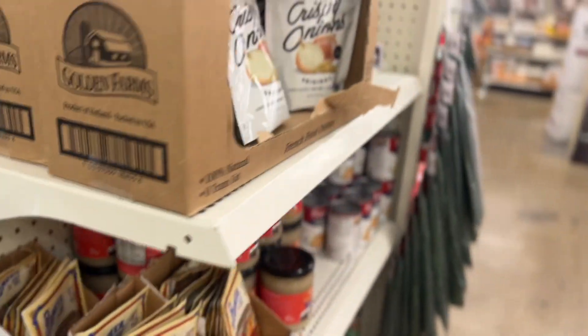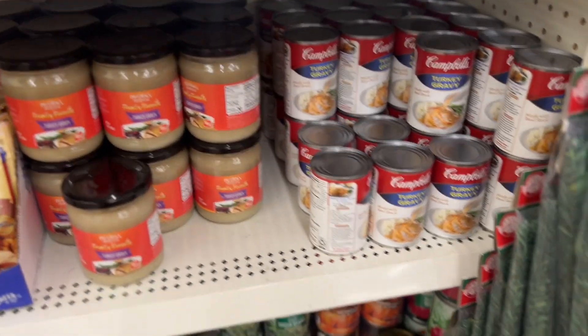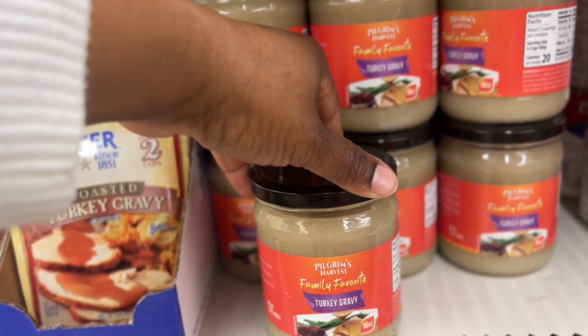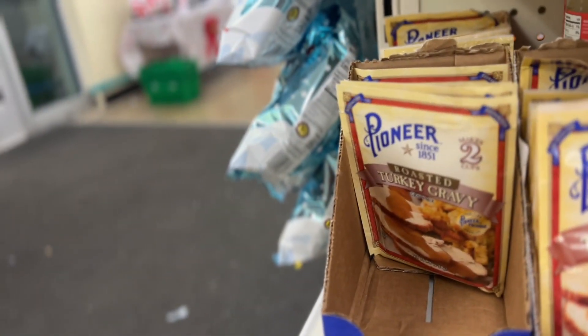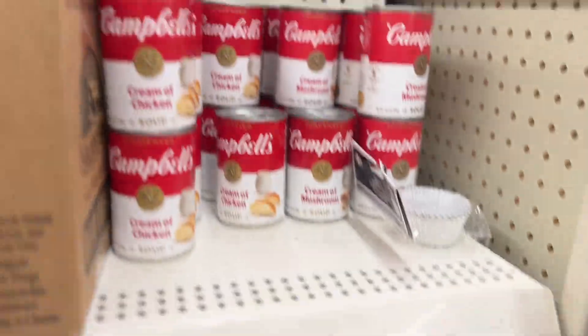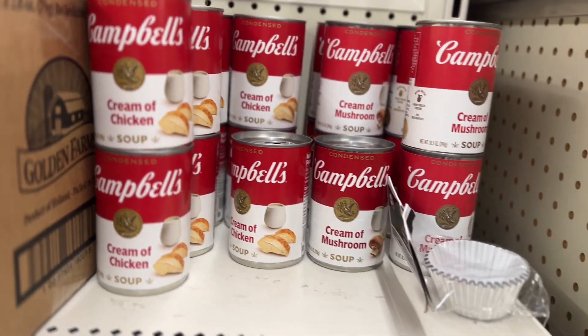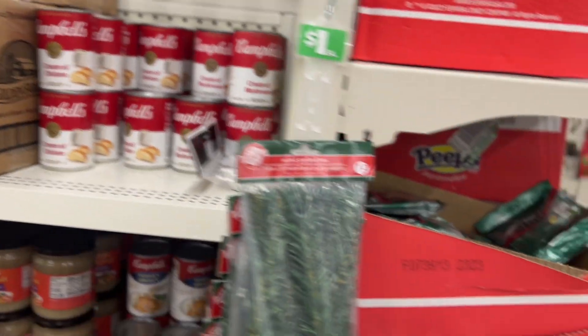I think this is their Christmas and Thanksgiving aisle. You see they have the turkey gravy — more turkey gravy, green beans, and get y'all Campbell's soup — condensed soup at the Dollar Tree. I got some at Publix the other day and they cost way more, guys.